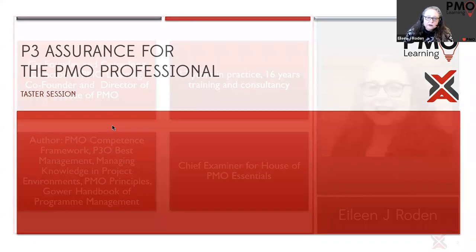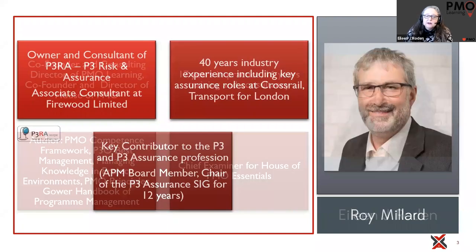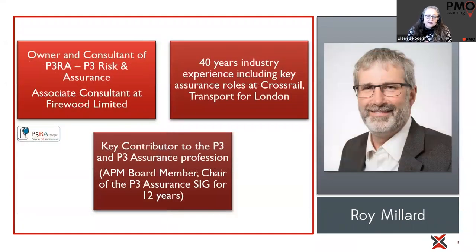For those of you who don't know me, my name is Eileen Roden. I'm one of the directors at PMO Learning, and I'm going to gloss over that because that's not the important bit. The important bit is who we get to deliver this course. Here at PMO Learning, we provide trainers who've got real-life experience of the subject area and real-life experience working in a PMO.